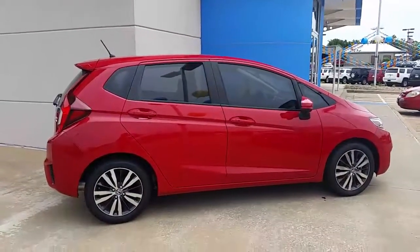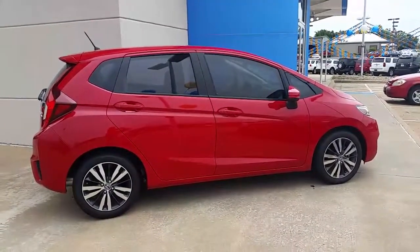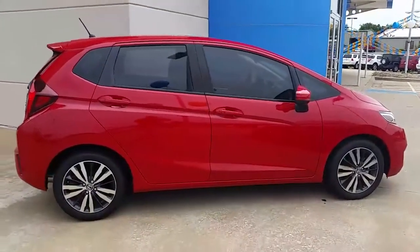This one here is a beautiful Milano red, comes standard with chrome wheels, lane watch display, backup camera, and sunroof.